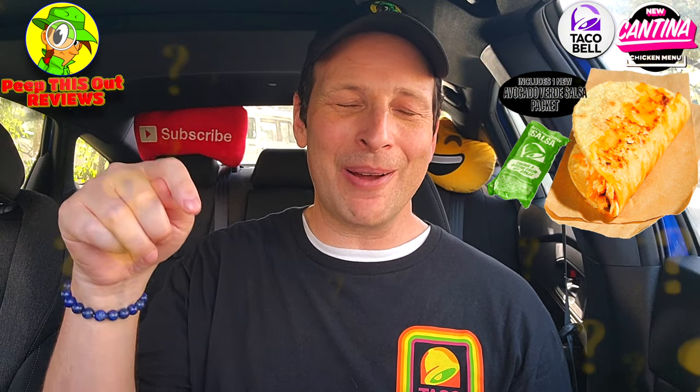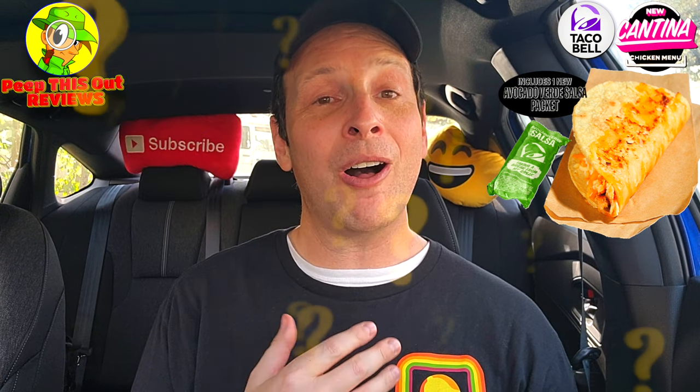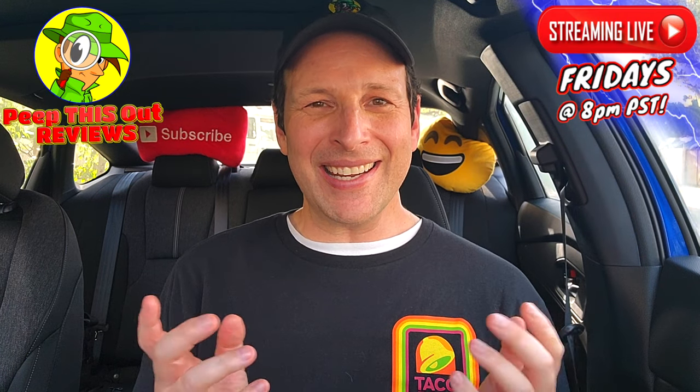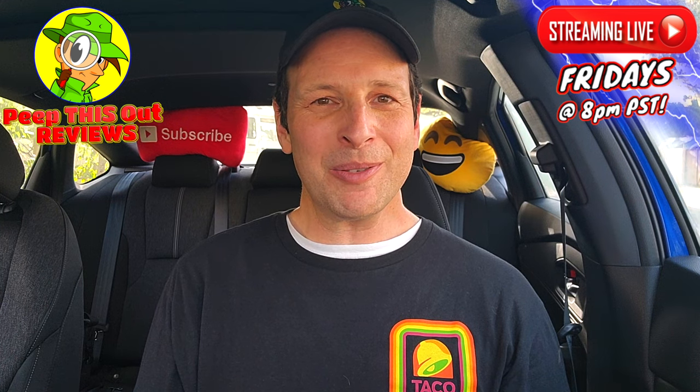Do me a quick favor — drop those comments down below. What did you guys think of this cantina chicken crispy taco at Taco Bell? Did it look pretty awesome to you? Out of all the options on this brand new menu, which one gets you the most excited to try? This is Ian K closing out another high-quality foodie feature here on Peep This Out Reviews, bringing you brand new content every single week. Stay tuned for the next one — coming real soon. Stay frosty.